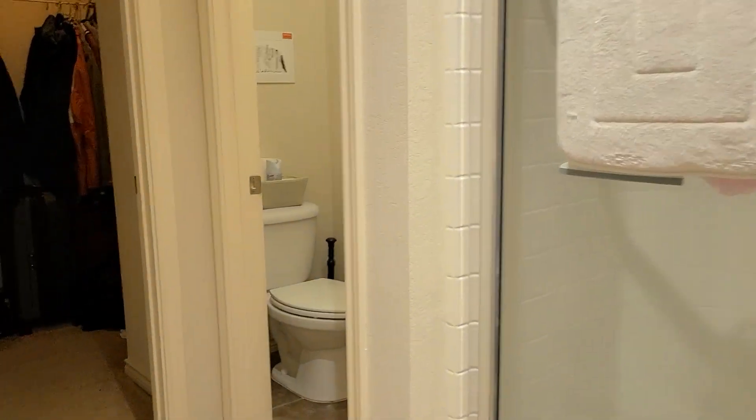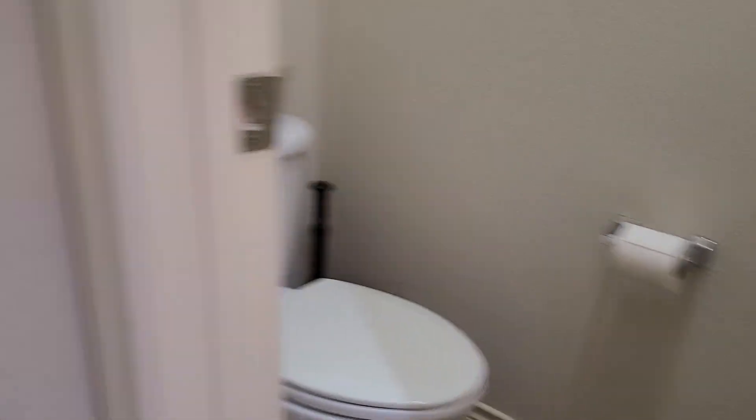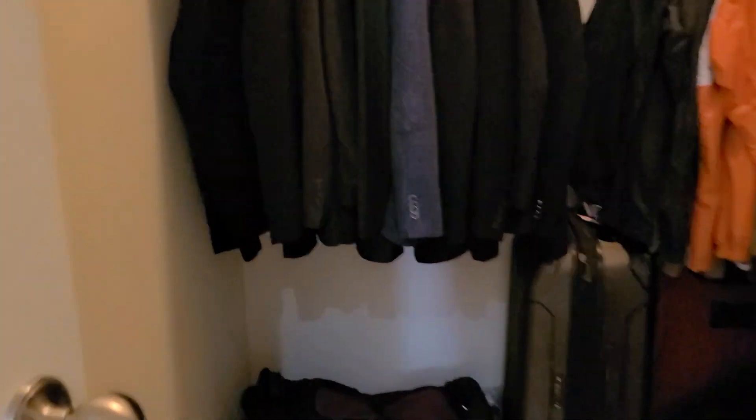Very clean for a tenant. This is the second closet of the master.